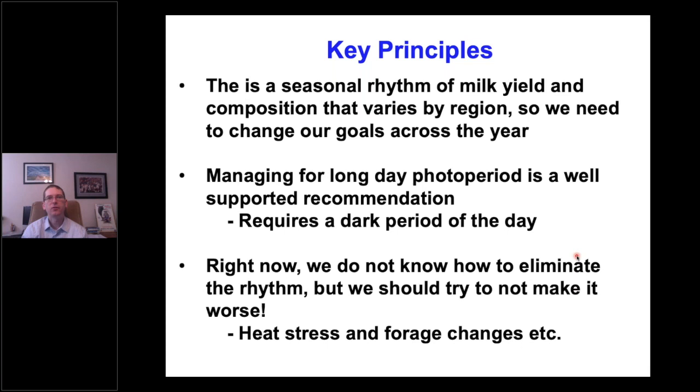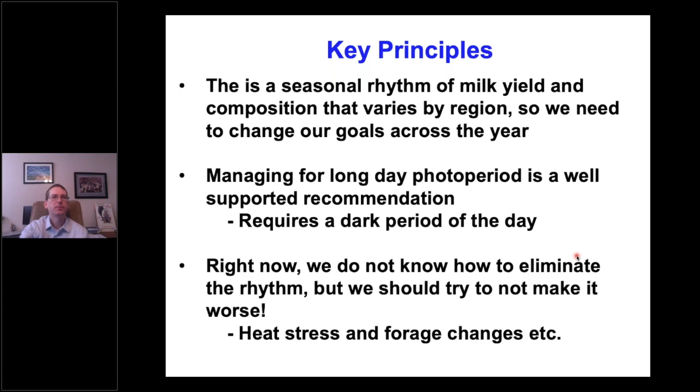Key principles to wrap up: There is a seasonal rhythm of milk yield and composition that varies by region, so we need to change our goals across the year. Manage for long-day photoperiod—a well-supported recommendation—which requires a dark period. Right now we do not know how to eliminate these rhythms, but we should try not to make them worse. Heat stress, forage changes, and other factors can add to this on top of the seasonal rhythm. I recognize my current and previous lab members, especially Isaac Sulphur who was a key person working on our seasonal rhythms, and we've benefited from funding from USDA and a number of industry sponsors.